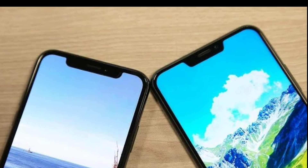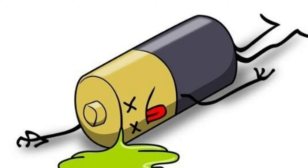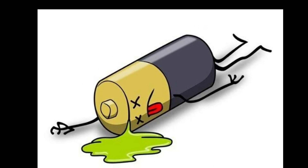Nowadays, everyone having smartphones, most of the people facing the problem of battery drain quickly. Today, I am going to explain how to increase the battery life of your smartphone.